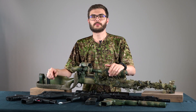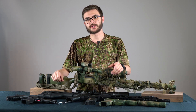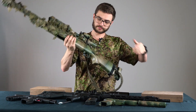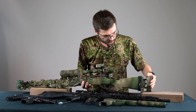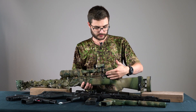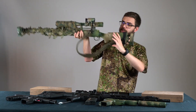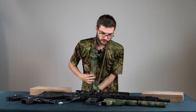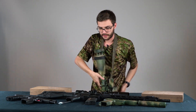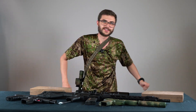Most of the time I use it on 4x magnification, but for really big games like milsims it's always handy to adjust to a higher magnification to spot enemies or friendly players. For the sling I use a P90 sling made by Blackhawk and a Magpul rail sling mount — it's a 2-point sling so you can easily put it over your head and quickly aim, drop it, pull your pistol and put it on your back. It doesn't wobble around.